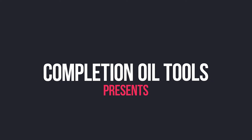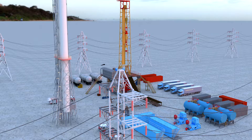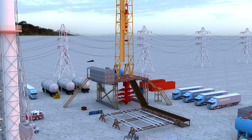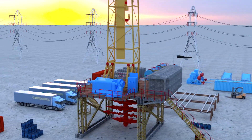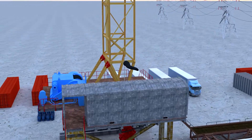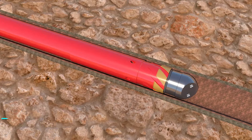Completion Oil Tools presents the hydraulic liner hanger. This hydraulic liner hanger is rated up to 15,000 psi pressure and 400 degrees Fahrenheit temperature, due to the unique design of the metal expandable sealing element, which improves the ability of the hanger. The hanger is also equipped with a taper roller bearing, which facilitates rotating the liner even after setting the hanger.